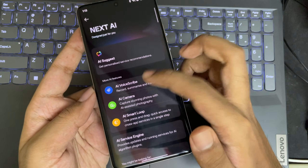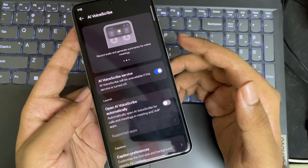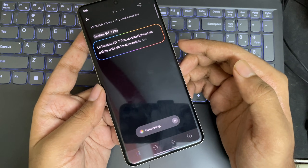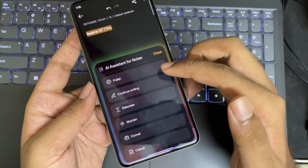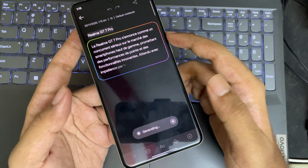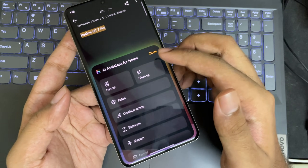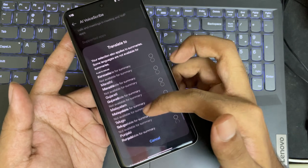The AI Voice Scribe feature lets you record voice or meeting audio conversations and convert them to a transcript. It also works in the Notes app — you can view generated summaries and captions. The AI Assistant for Notes is available in other Office apps too, where you can elaborate notes, create short summaries, or polish text. This works across different languages.